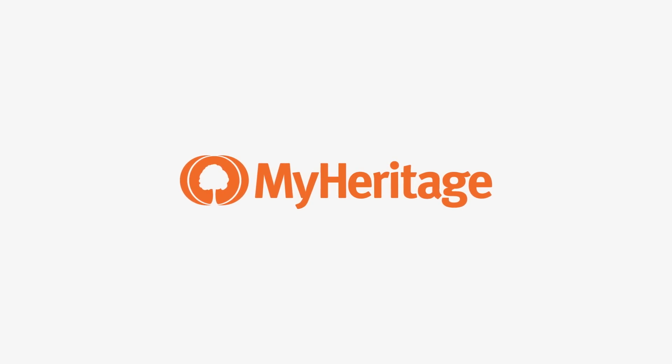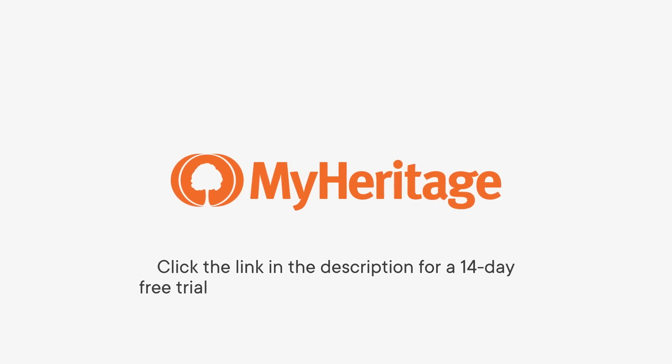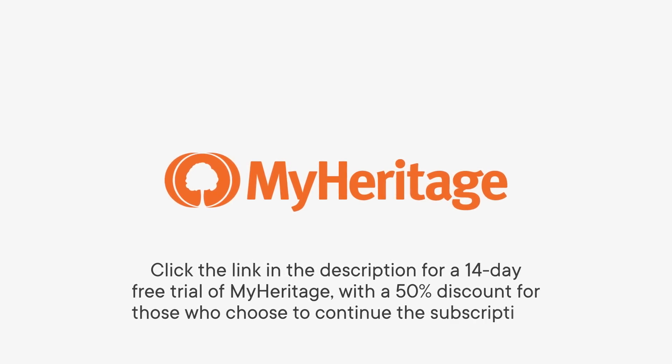This SciShow Space video is sponsored by MyHeritage, a platform to help you discover your family history and origins. Click the link in the description for a 14-day free trial of MyHeritage, with a 50% discount for those who choose to continue the subscription.